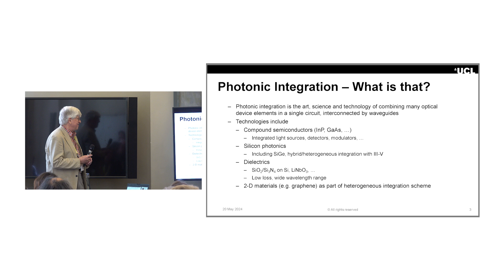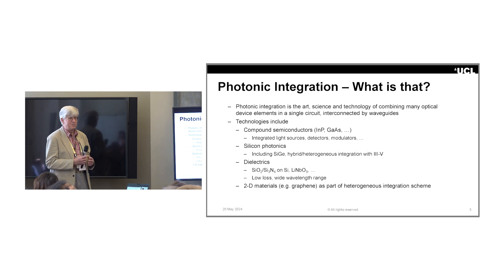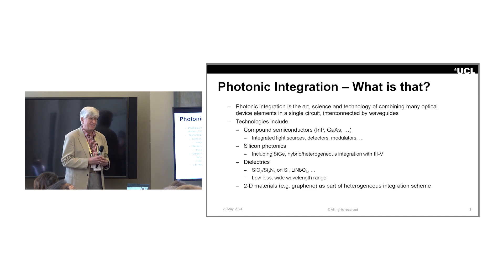So what is photonic integration? It's the art and the science and the technology of combining many optical functions, all connected together on a single chip, connected by waveguides. There are many materials in which this can be done. I've worked particularly with compound semiconductors like indium phosphide, where you can integrate everything from semiconductor lasers to detectors to modulators to waveguides. But there are many other technologies out there with their own advantages as well.